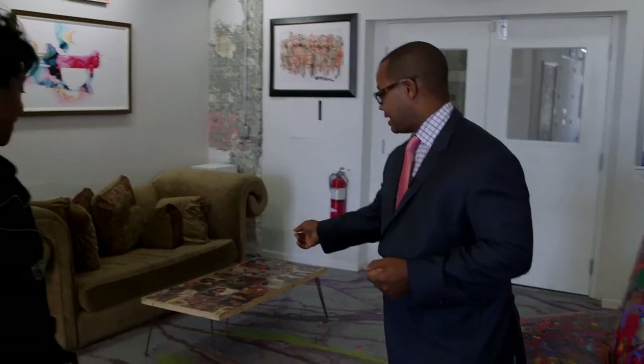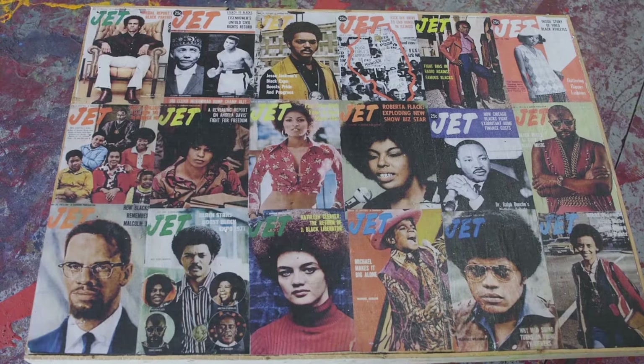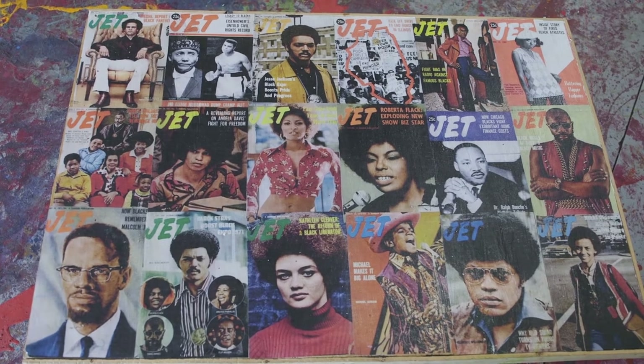The Jet pieces here by Roger Carter are also part of that — again taking something that had a definition. Jet is no longer published and people missed that Jet magazine and that centerfold, and now it's a piece of furniture.